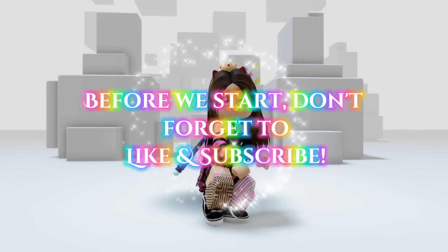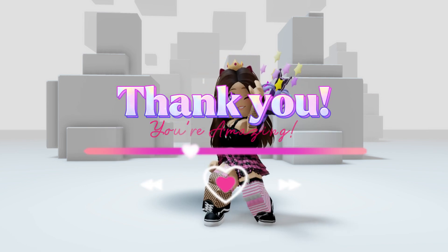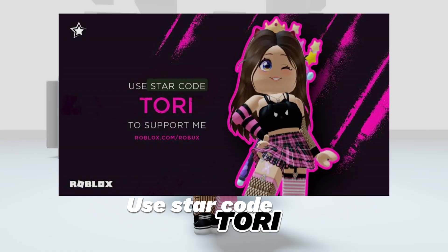Before we start, don't forget to like and subscribe. If you are subscribed, thank you — you're amazing. Use star code Tori when buying Robux or Premium.